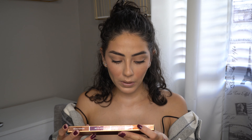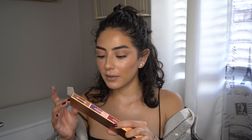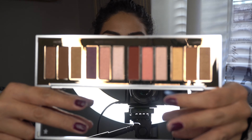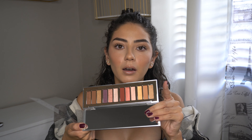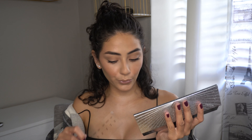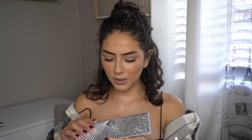Another thing I splurged on was the Bejeweled Eyes to Hypnotize Palette by Charlotte Tilbury. I don't own anything Charlotte Tilbury and I had to take advantage of the sale. I saw this palette and thought how gorgeous it would be to have it as my very first Charlotte Tilbury piece. Oh my gosh, it's beautiful — look at these shades! I'm obviously going to use this in a tutorial and see if it's worth your money. It comes in little quads and it's so luxe.